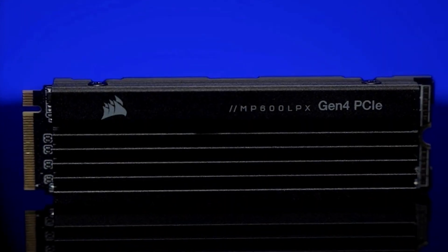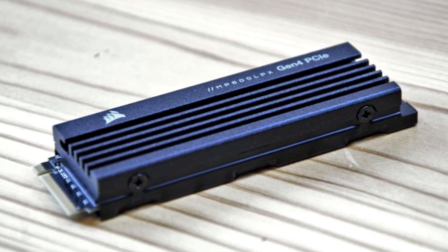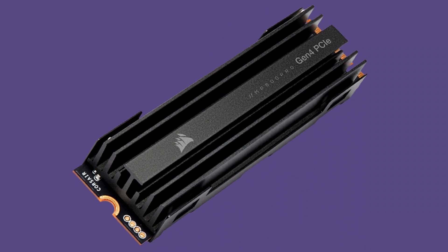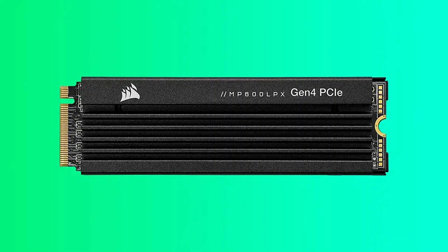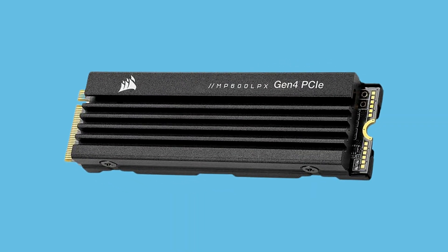The MP600 Pro LPX 2TB not only meets, but exceeds the specifications set by Sony for PS5-compatible SSDs, ensuring seamless compatibility and optimal performance.